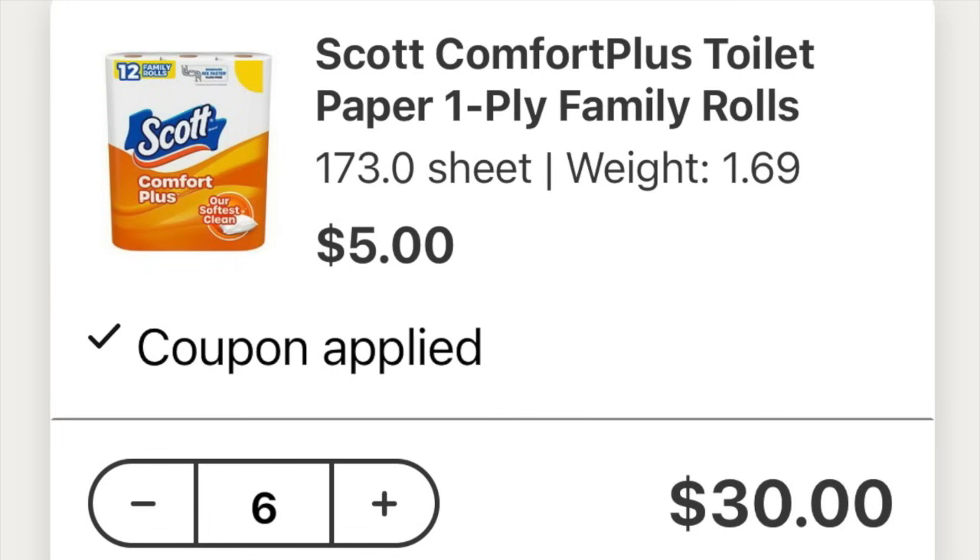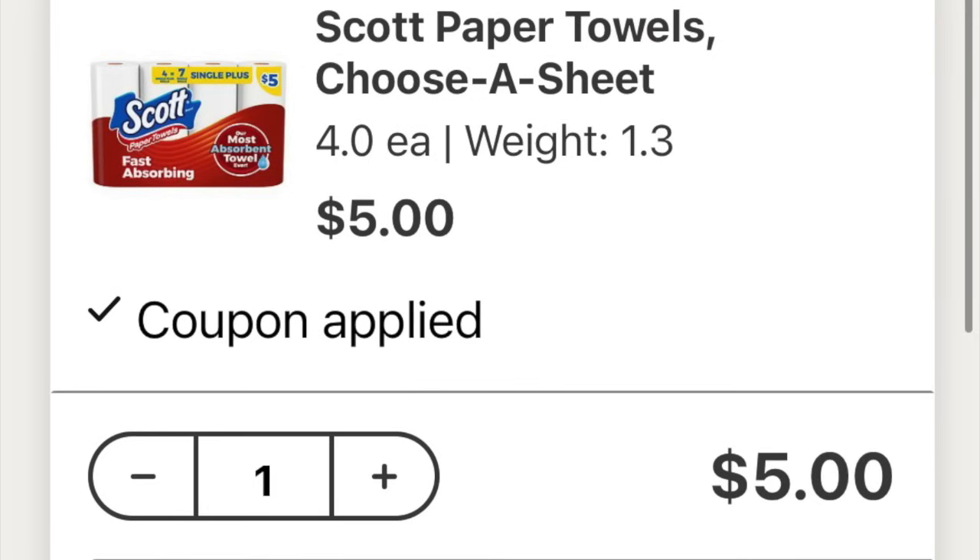This deal is pretty straightforward. You're going to grab seven of the Scott products priced at $5 each. You can mix and match between the toilet paper and the paper towel priced at $5, or you can get three, four, or seven of one, depending on how your store lets you do it. I was able to get six of the toilet paper and one paper towel. You decide what you need in your household and how you want to stock up.